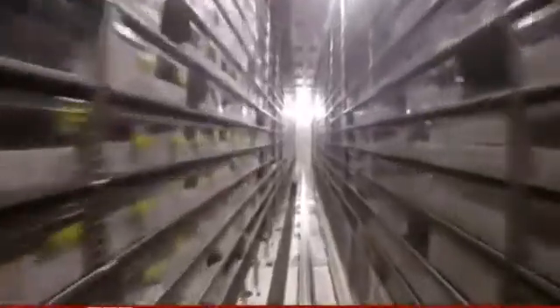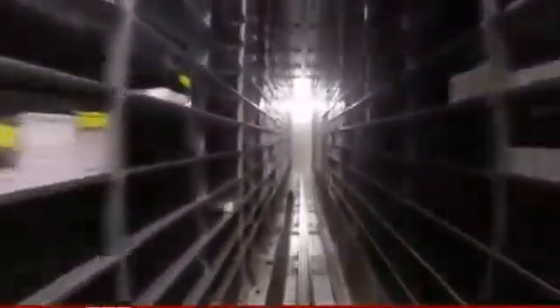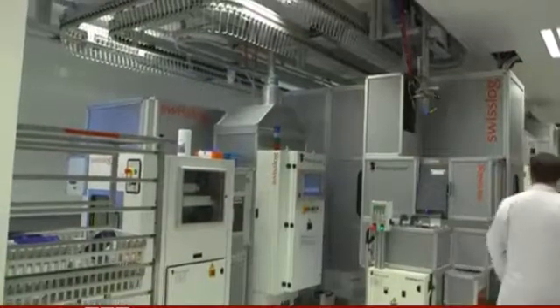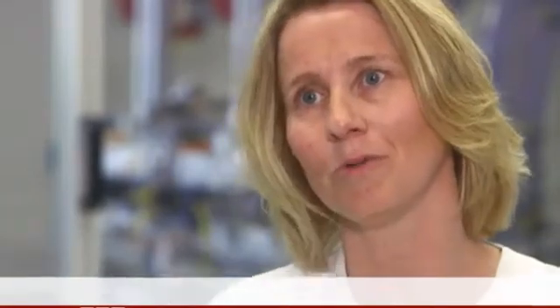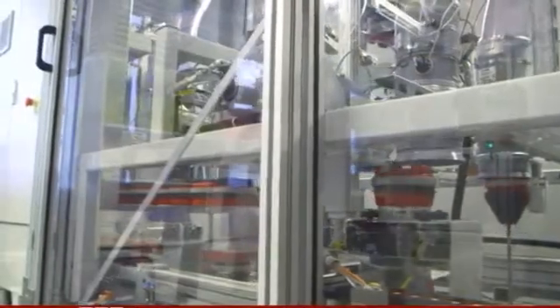This is one of only a few hospitals in the world to have its drugs sorted, picked and delivered by robots. In this room, the orders come from the hospital and we deliver the drugs that they want — with the robots picking the correct bags and sending them by a tube system up to the wards.